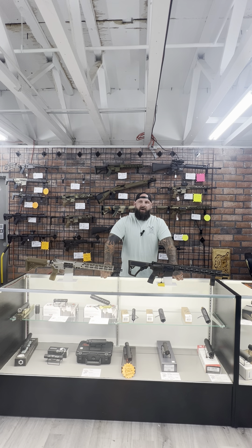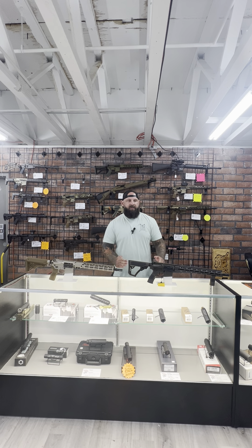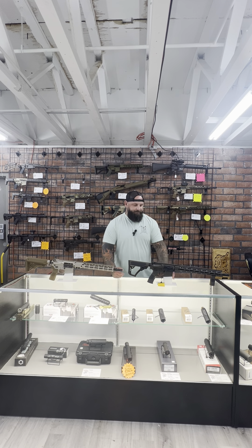You can always do things at the range to lighten up an over-gassed rifle — a heavier buffer, or gas-busting charging handles. If you threw a suppressor on this standard Daniel Defense right now, a simple Geissele or gas-busting charging handle would be all you'd need to get rid of any over-gassing issues, and it's still going to run reliable.